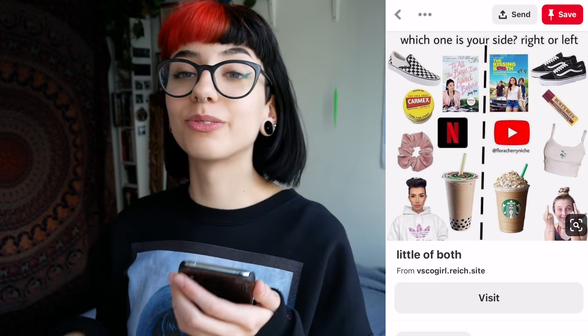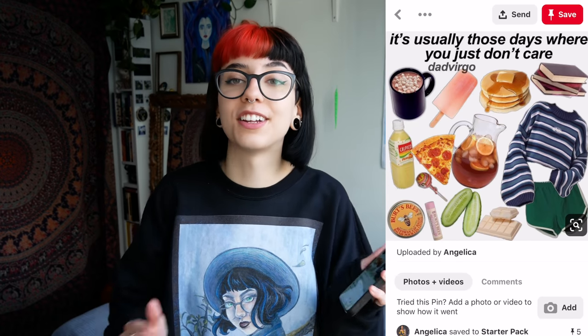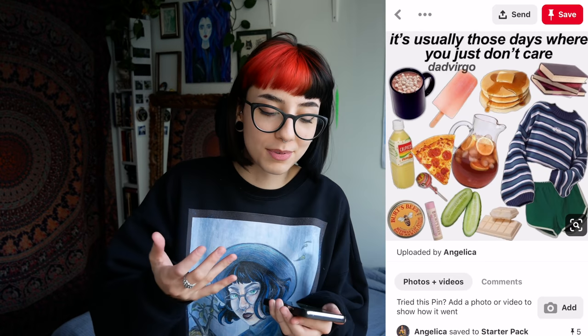Which one is your side — right or left? I have a very hard time believing that these are mutually exclusive — they're the same picture. It's usually those days where you just don't care. It is okay to be an actual disorganized mess who doesn't need an aesthetic for being a disorganized mess — that kind of defeats the purpose of accepting that sometimes you ain't cute.